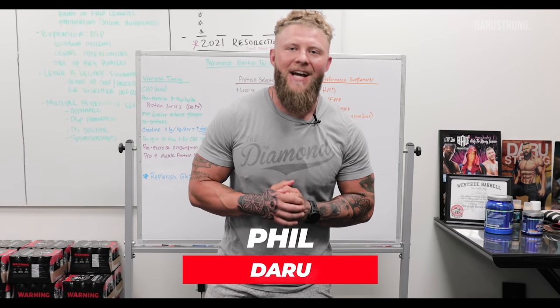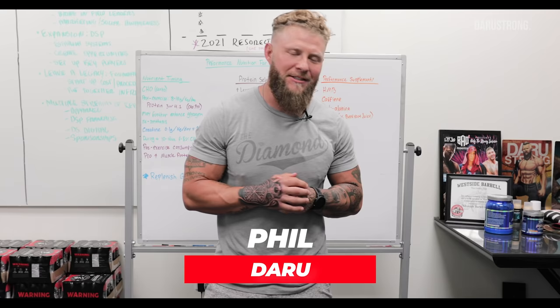All right, what's going on guys? Today I have Jose Rojos, Darth underscore Flex on Instagram.